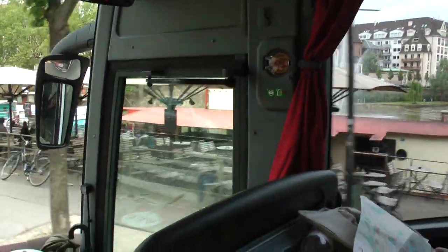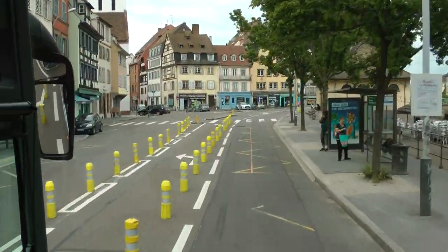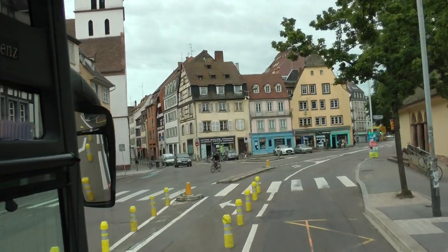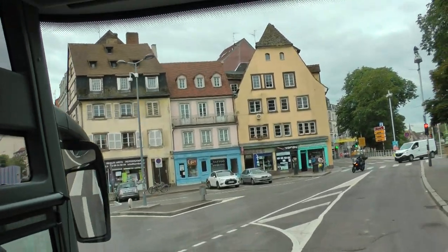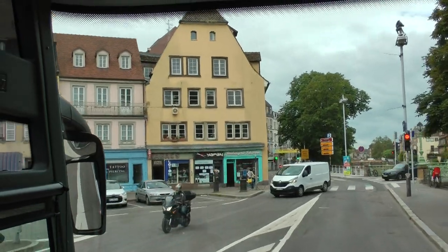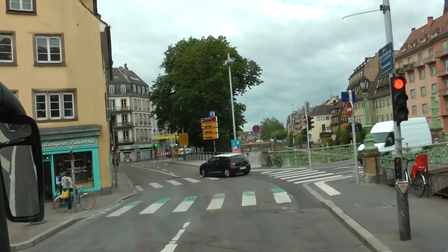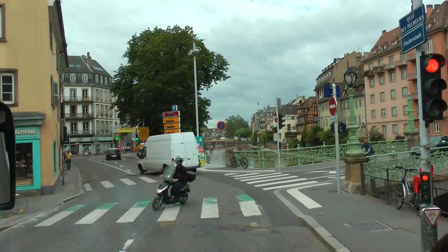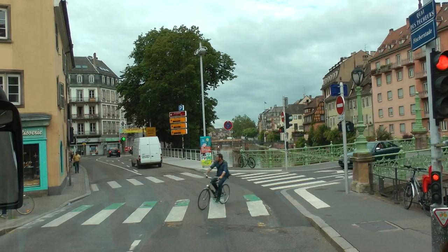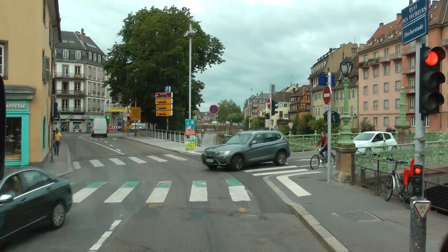We are now approaching the old city. There is a small deviation ahead because they are working on the canalization underneath, so we just take a road on the left. In about 10 minutes we will reach a stop, and we will of course not do all the tour by bus — we will also go into the old city on foot.